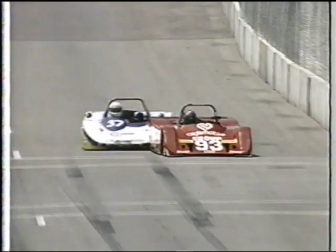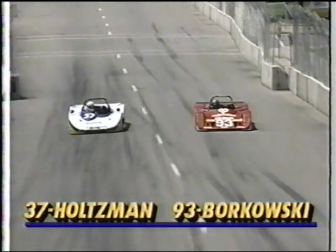It was here a couple of seasons back that he broke his wrist, I do believe. Meanwhile, there is that battle — Holtzman bumped him, and Borkowski reacted.